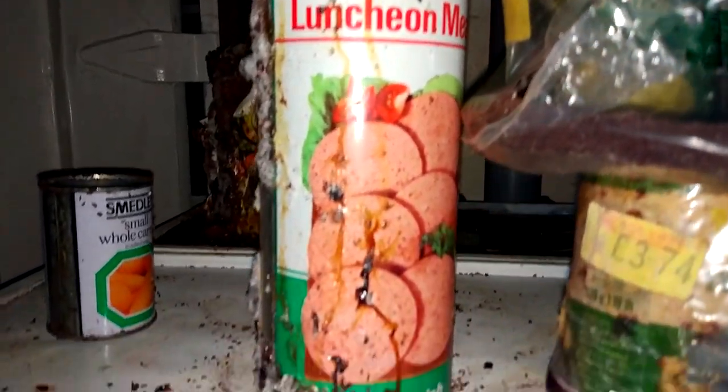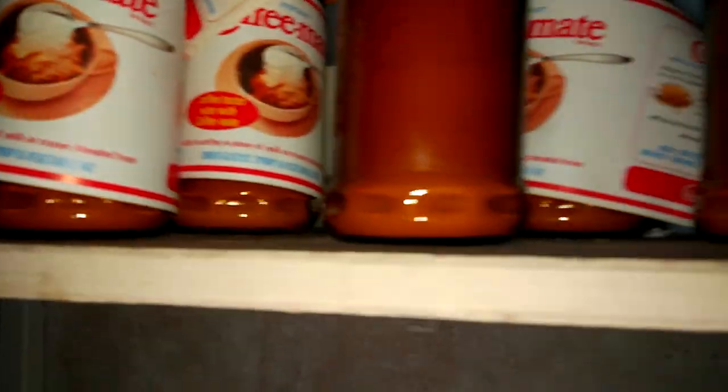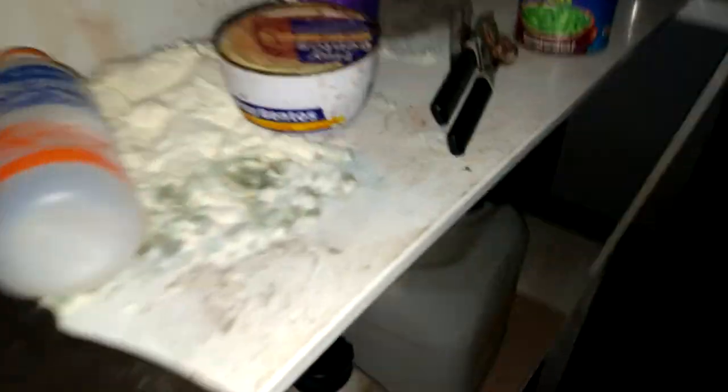That is absolutely gross. Is there any dates on this? I want to find out the dates but I don't want to touch it. That takes disgusting to a whole new level. I just found some more instant coffee - it's in oz again, they measured it in oz. They didn't put a sell-by date on because they weren't required to in those days. So you've got a fly killer there - extra value fly killer. Fray Bentos steak and kidney pudding.